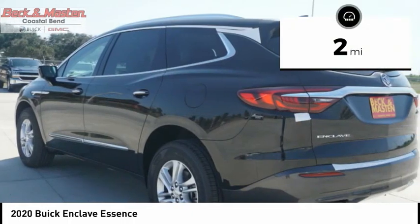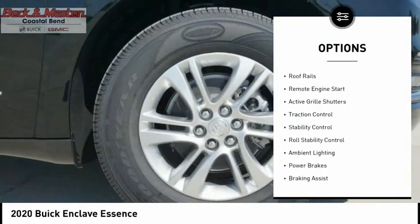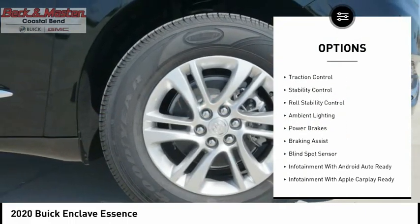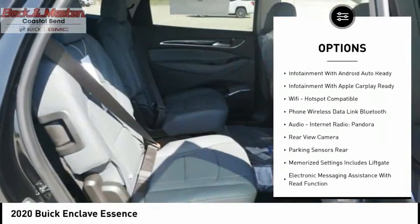This vehicle has less than 100 miles. Here are some of this vehicle's great options: power windows with safety reverse, roof rails, remote engine start, active grille shutters, traction control, stability control.